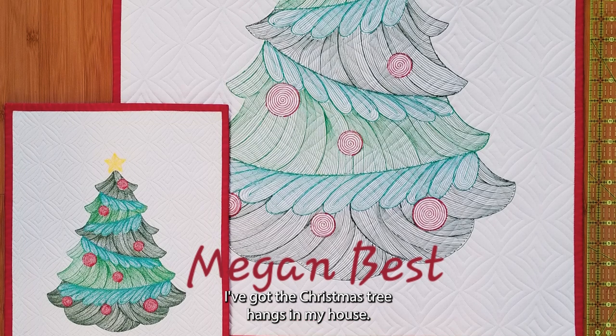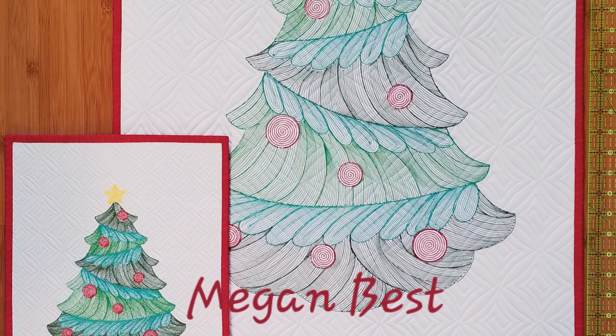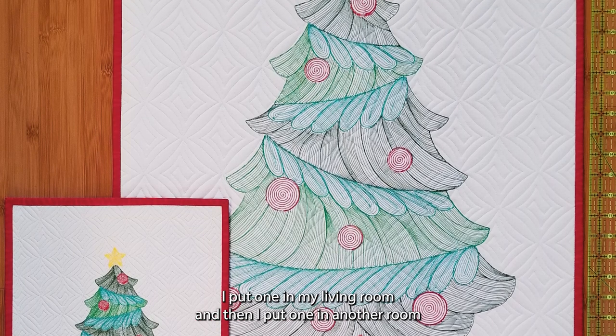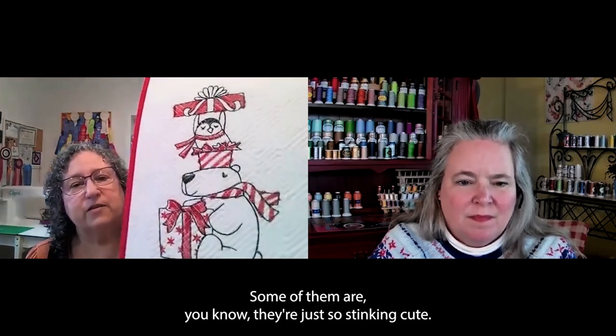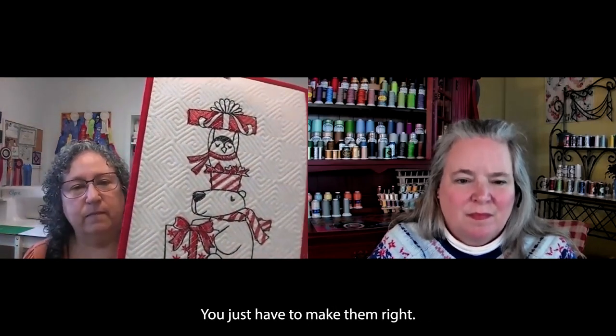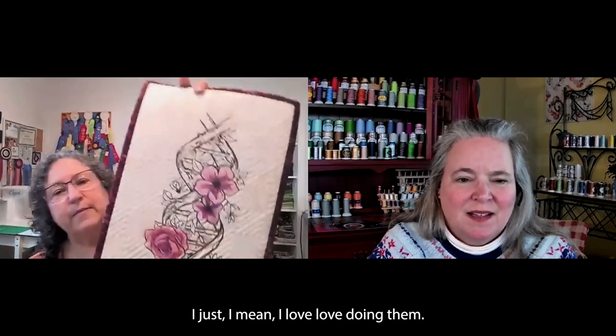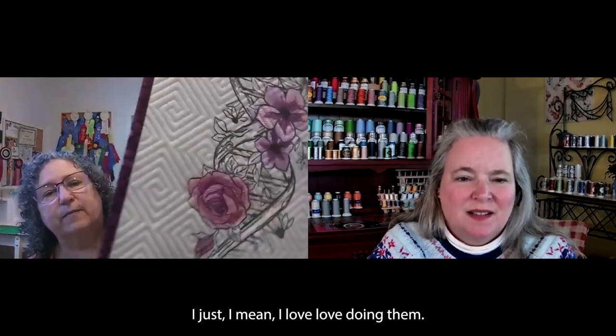The Christmas tree hangs in my house. I put one in my living room and then I can put one in another room because I have the little one as well. Some of them are just so stinking cute you just have to make them. I love, love doing them.